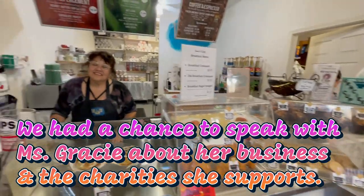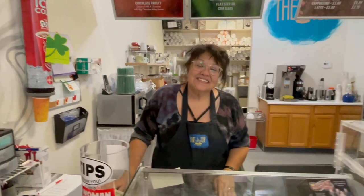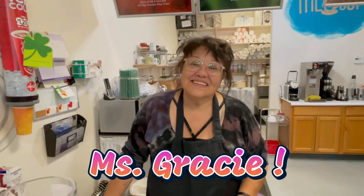We are inside of Gracie's Cup, and here is the lovely Miss Gracie who runs this fine establishment. We just had a couple of their sandwiches, some coffees, and one of the blueberry muffins, and everything was delicious. From what I understand, Gracie's Cup actually does a lot for charity and the community, so she's going to tell us a little bit about the place.